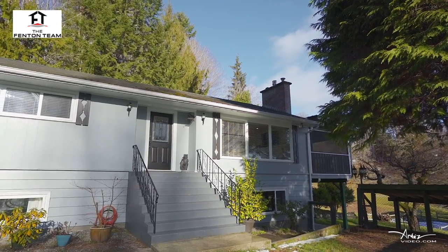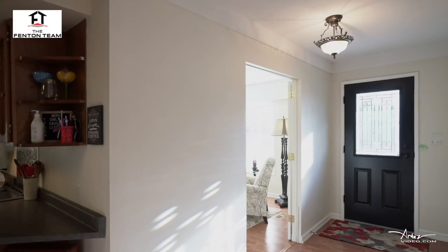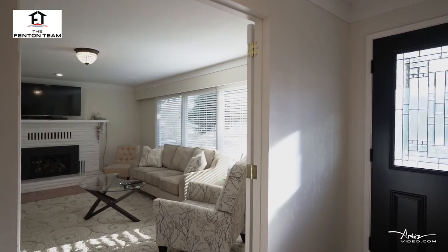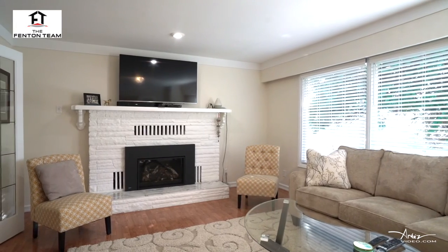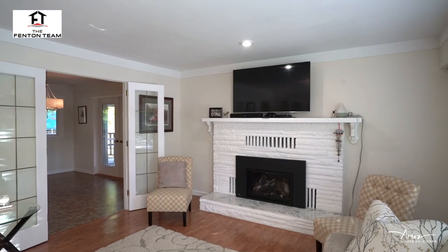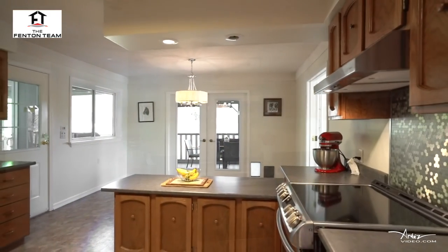On the main floor you'll find the bright living room with feature propane fireplace, the spacious kitchen with stainless appliances and feature breakfast bar.